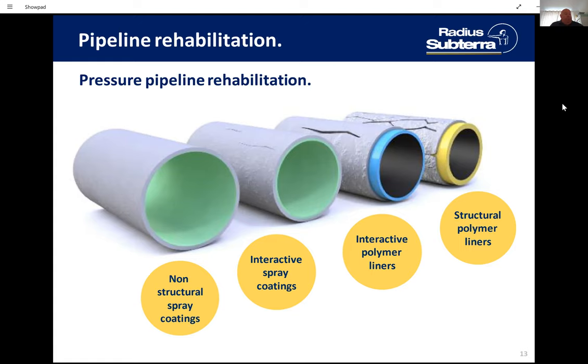Moving further along, we have the interactive PE lining solution. This is a bespoke pipe made to suit the internal diameter of the host with a suitable SDR to achieve the desired life expectancy and pressure requirement. The host main has to hold structural properties, and on provision of a pipe condition report and CCTV analysis, we can assist with determining the outside diameter and SDR of the liner. These liners come in wonderful sizes with bespoke SDR ratings.